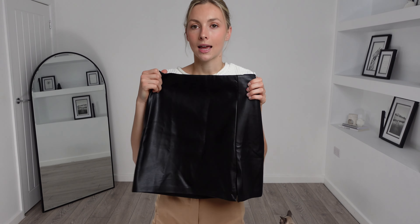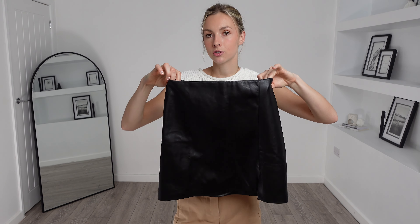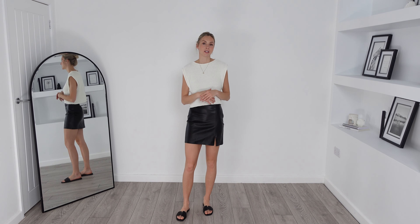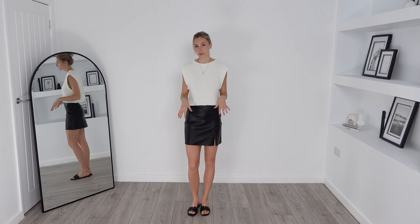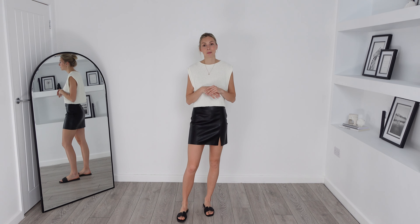I then chose this Topshop leather look split detail mini skirt. I got this in a UK size 8 and it was £25. This skirt looks so chic, and with it being leather look these are timeless. I really like the split hem detail here — I think it gives this skirt a little bit of character, and this is another great piece for dressing up and down.